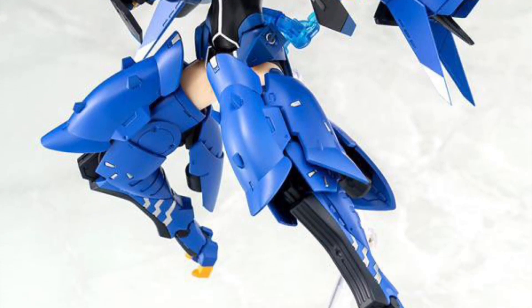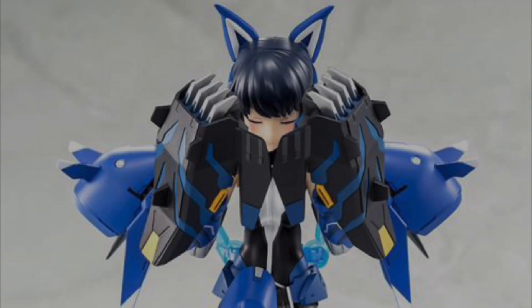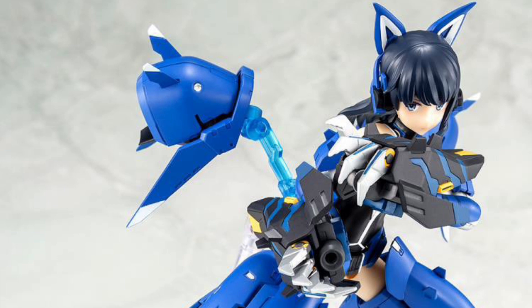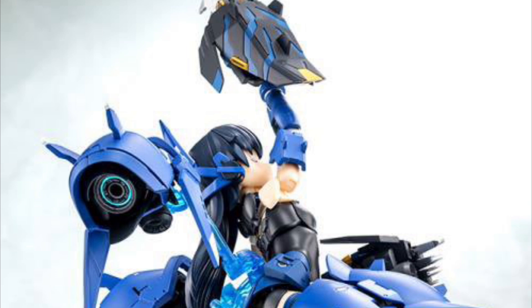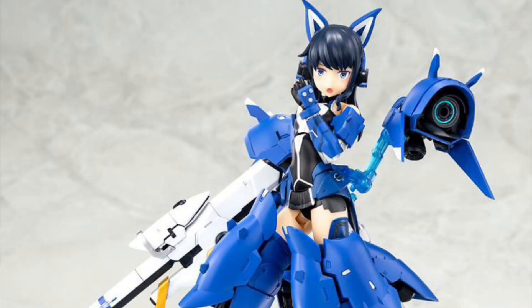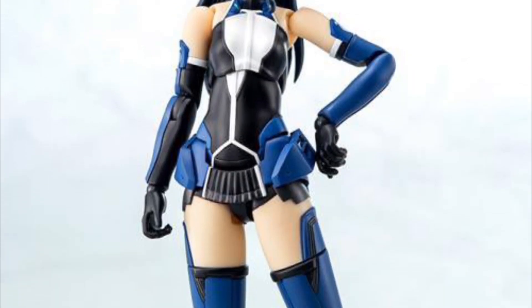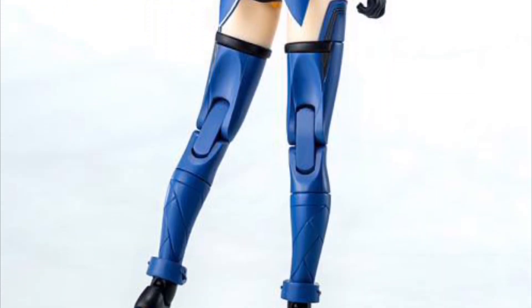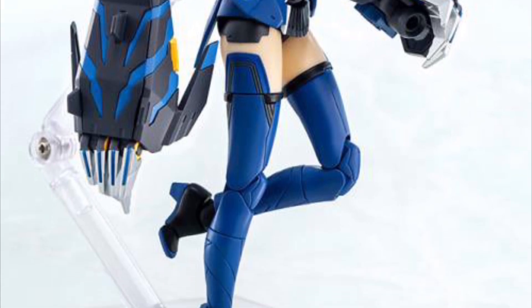Kotobukiya Alice Gear Aegis Megami Device Mutsumi Kawashi Model Kit, August 2023, $90. She comes with a present code for in-game use, three swappable faces, swappable armor, and a bunch of accessories. Like the other Kotobukiya figures, the armor pieces can be swapped with most figures in the line — you can leave them standard, throw on as much armor as you want, or combine armor from multiple figures to make some crazy combinations.